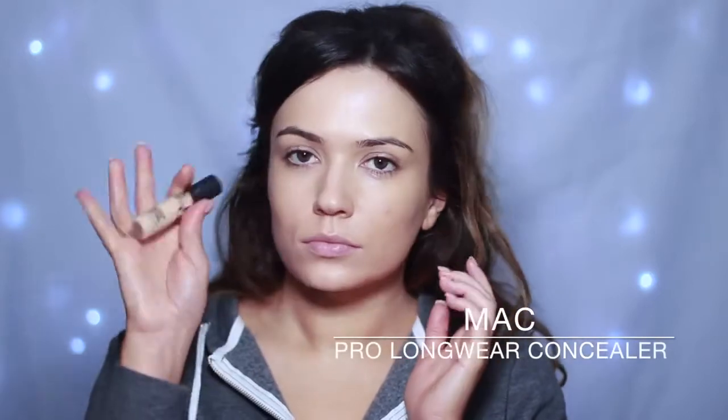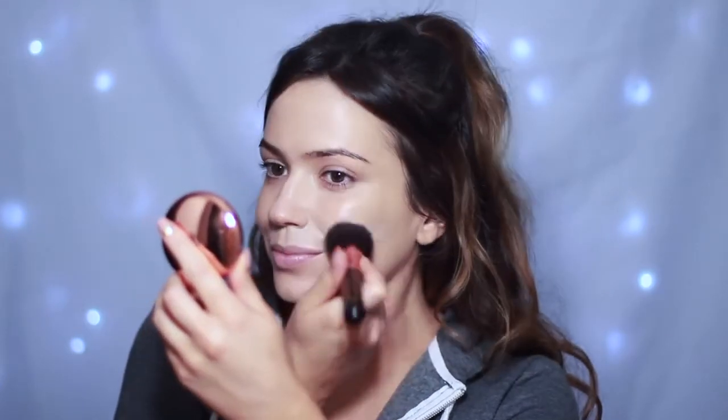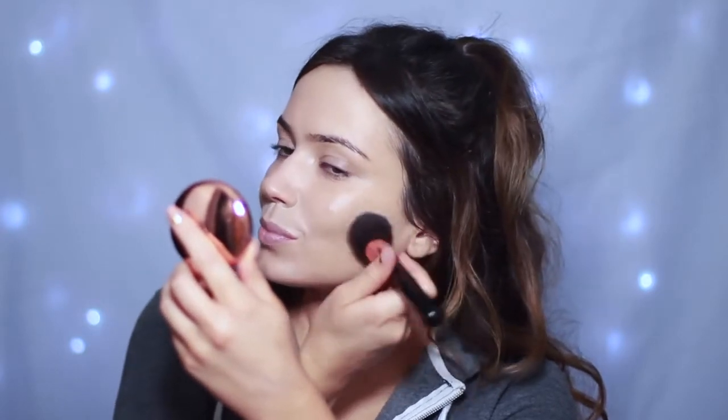If you can guess the song I was singing, leave it in the comments for extra points! That foundation has given my skin an overall evenness, but I need a little bit of extra coverage because I got bitten on my face when I was in Texas. So I'm just going to cover that up with some MAC concealer and then use my foundation brush to blend it all out.